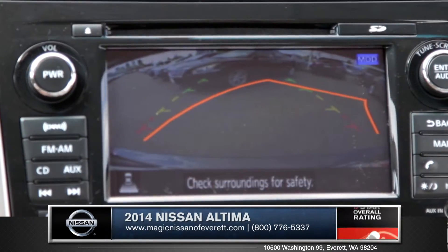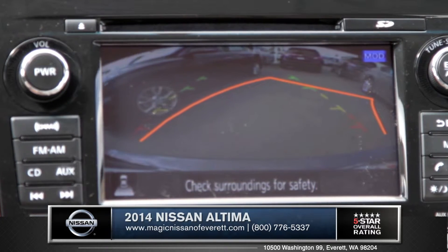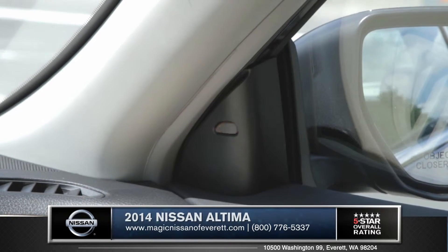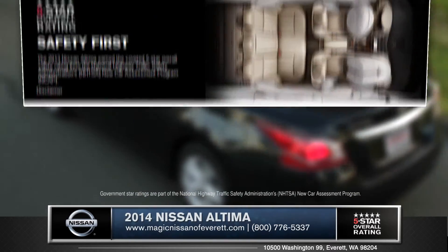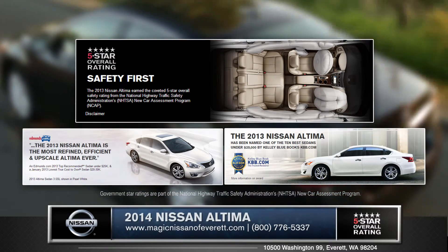An available backup camera not only displays what's behind you when you're backing up, but also incorporates three other safety technologies such as blind spot warning for safer lane changes, lane departure warning, and moving object detection. There are plenty of reasons why last year's Altima earned the coveted five-star overall safety rating from the National Highway Traffic Safety Administration.